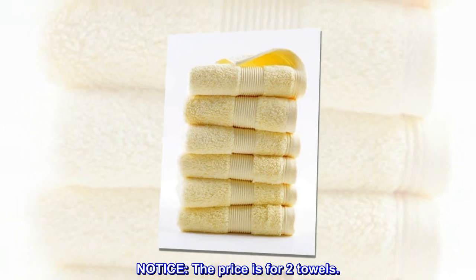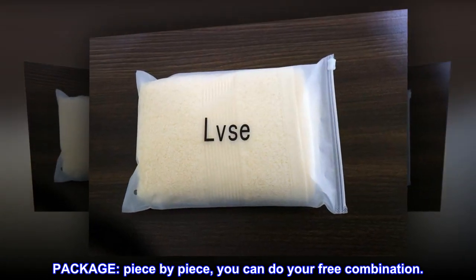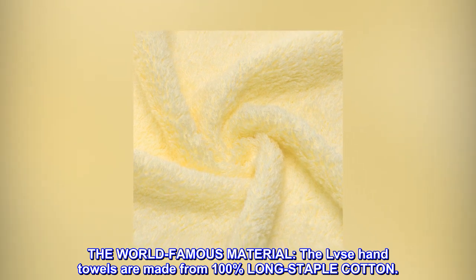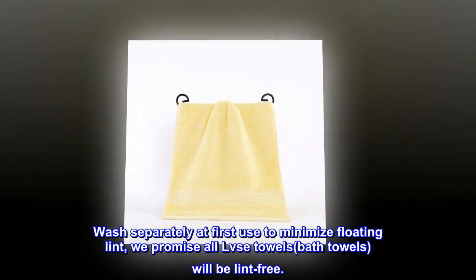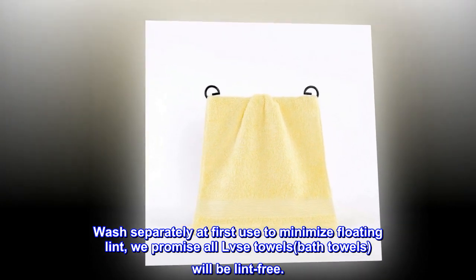Notice the price is for two towels — package piece by piece, you can do your free combination. The world-famous material: the LVSE hand towels are made from 100% long staple cotton. Wash separately at first use to minimize floating lint. We promise all LVSE towels and bath towels will be lint free.